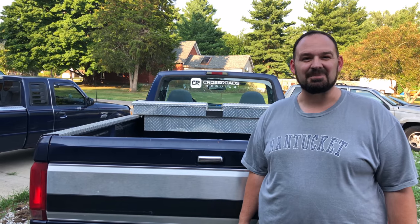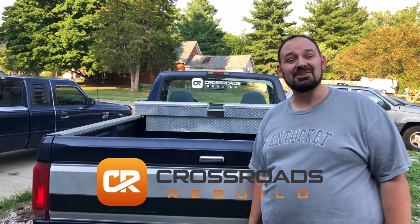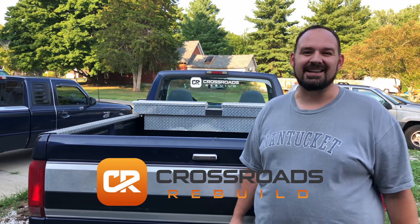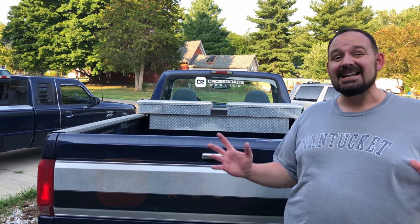Hello, my name is Stephen and you're watching another episode of Crossroads Rebuild. Thank you for joining me today. If you haven't already subscribed, why don't you go ahead and take care of that right now. In today's episode, it is going to be a mega update. I'm going to get you updated on what I've been up to, some new things going on here in my Crossroads Rebuild life, and then also the much anticipated update on the BMW that I've been promising for a while. Let's get started.